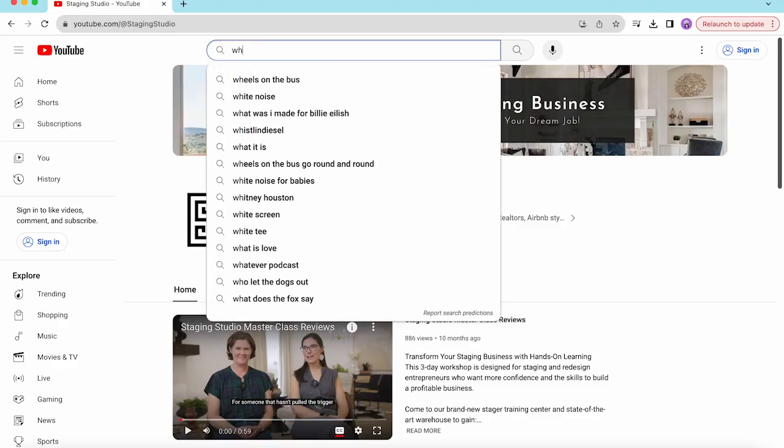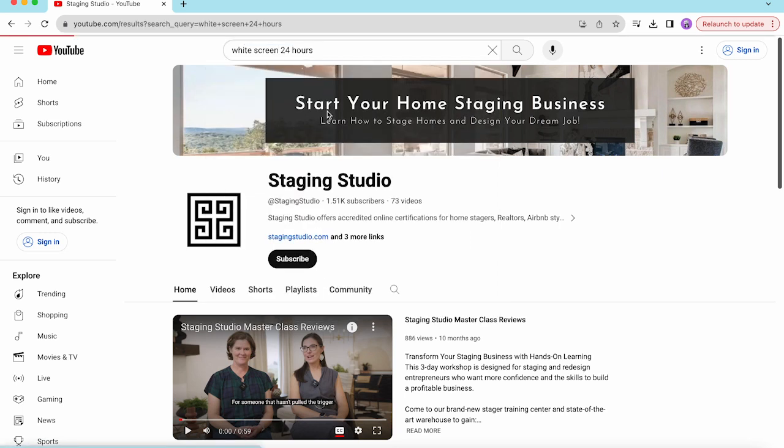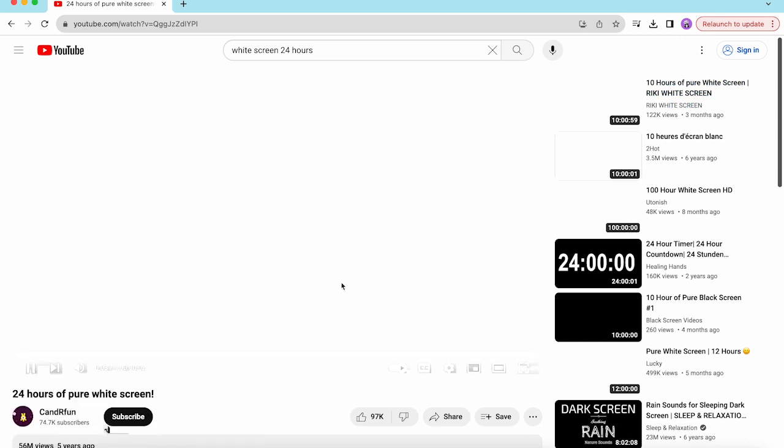If you have a smart TV, you can put it on YouTube on your big screen TV and search for 'white screen.' It's just going to make the whole TV a white screen — I found one that was like 10 hours, so hopefully you're not going to be on a 10-hour Zoom call and it wouldn't shut off on you. If you don't have good natural lighting and you have a space that looks good in front of your TV, you can use that light from your TV to light you up. The main thing is to not have the light coming from behind you, but on your face from the front.